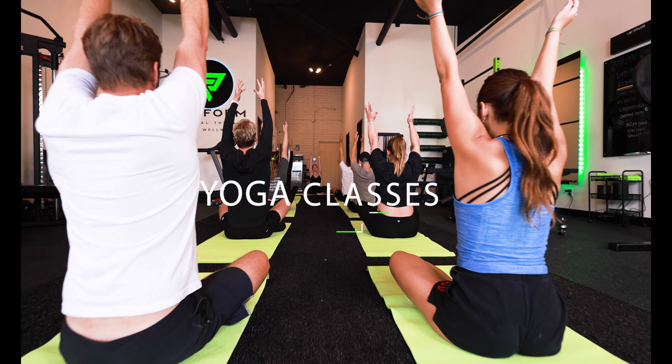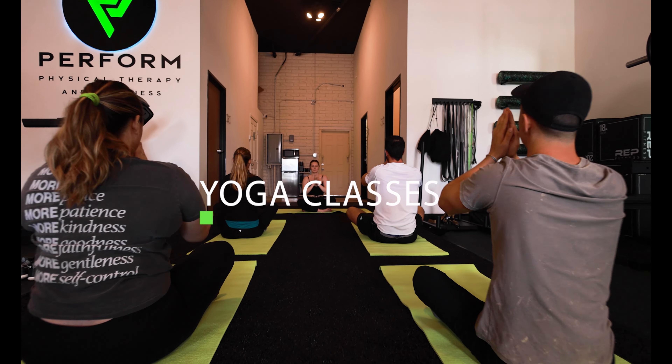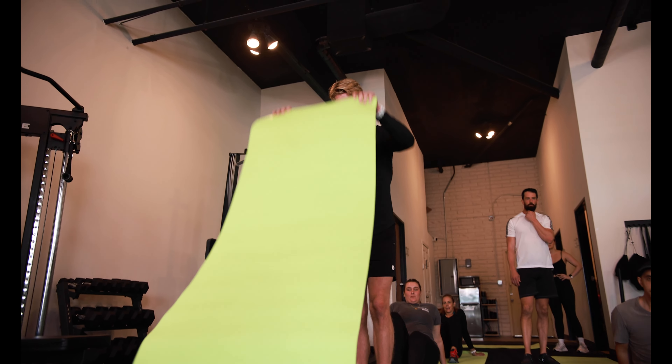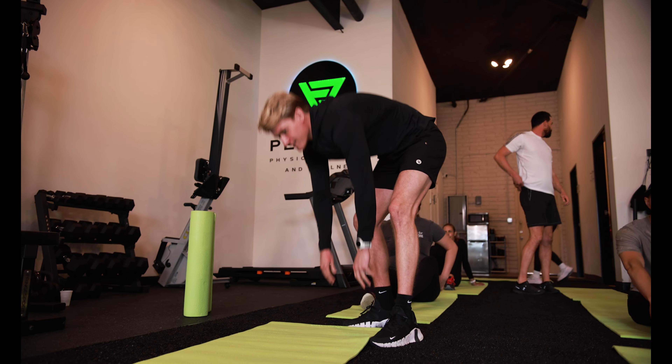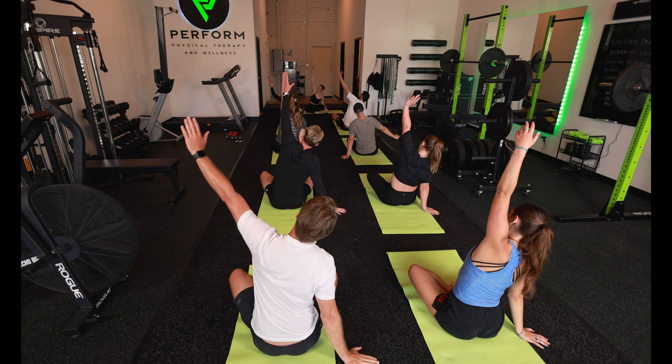This also benefits more experienced gym goers who want trained professionals to help them achieve their physical objectives like body composition and hitting fitness goals. Our yoga class is a slow flow yoga class meant to recover and stretch sore, tight muscles. Class will be set to a comfortable pace, allowing you to sink into postures for multiple rounds of breath — perfect for beginners and advanced yogis alike.